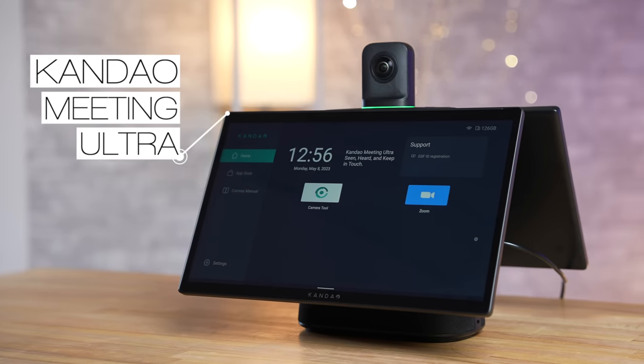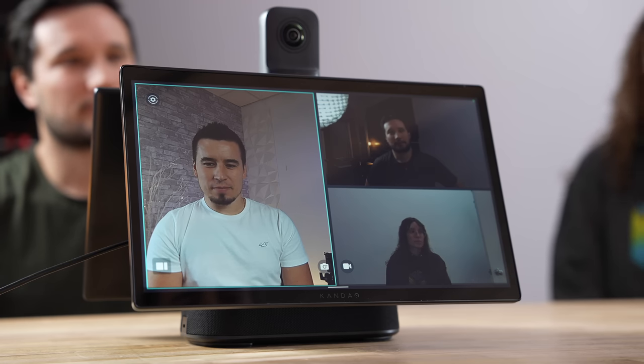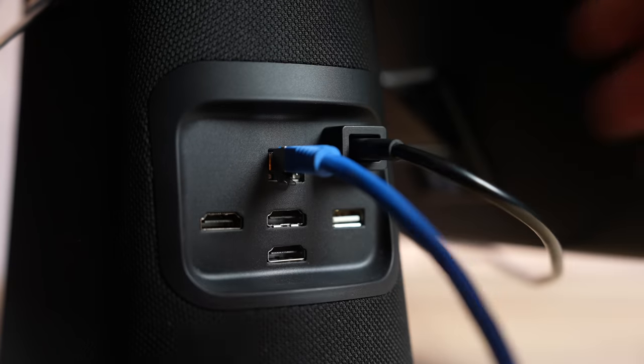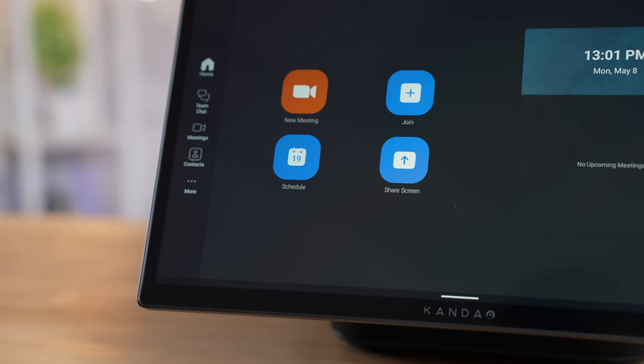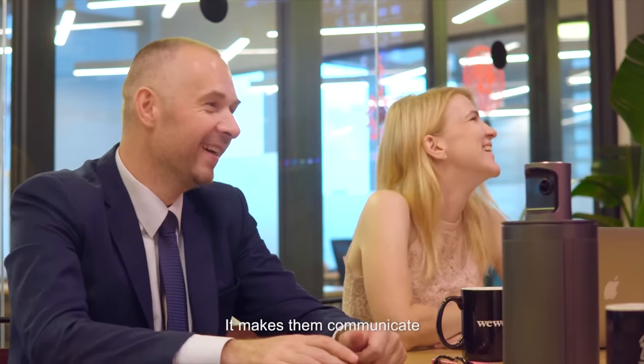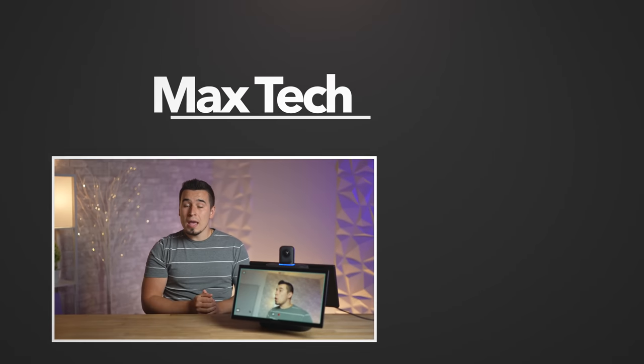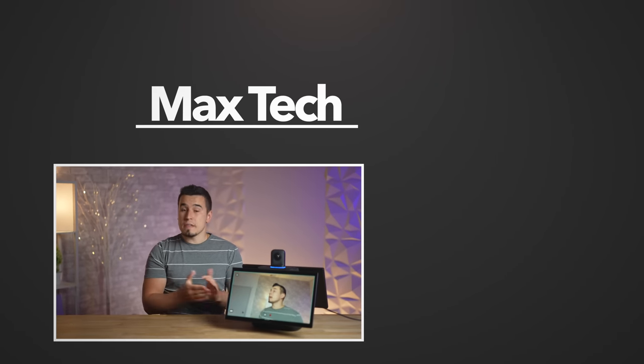With all of that said, I've got to give props to Kandao for creating such an innovative all-in-one device that makes it incredibly easy for businesses and groups to conference together without having to pay someone to set up a computer, webcams, and whatever else. It's just one simple device that does it all with a single cable and reliable Android 12 software. The Kandao Meeting Ultra Standard is released at the same time as a screenless and even more cost-effective version, so if you're interested I'll have a link in the description. Let me know if you have any questions or comments below and subscribe for more videos.